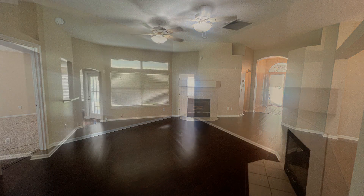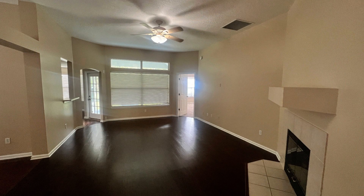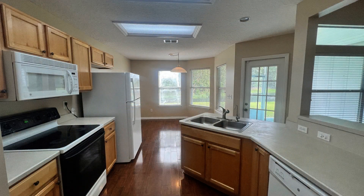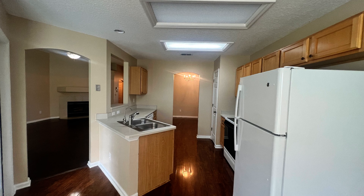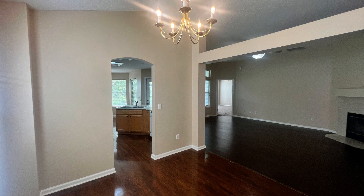It boasts lovely luxury vinyl plank floors throughout and carpeted floors in some areas. Enjoy preparing meals in the kitchen which is equipped with ample cabinet space and gorgeous countertops.